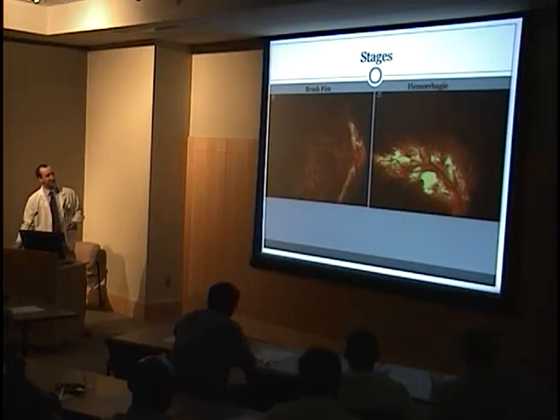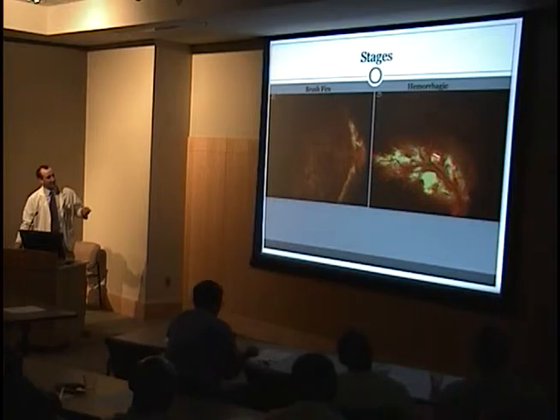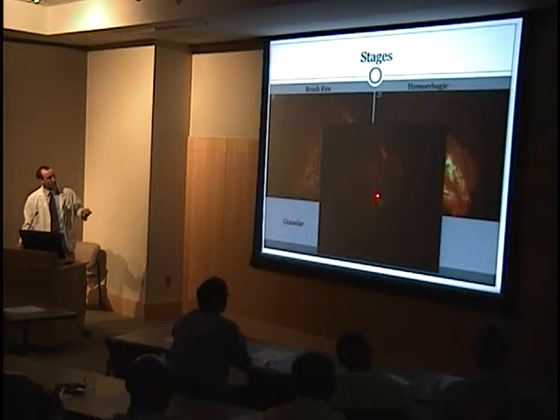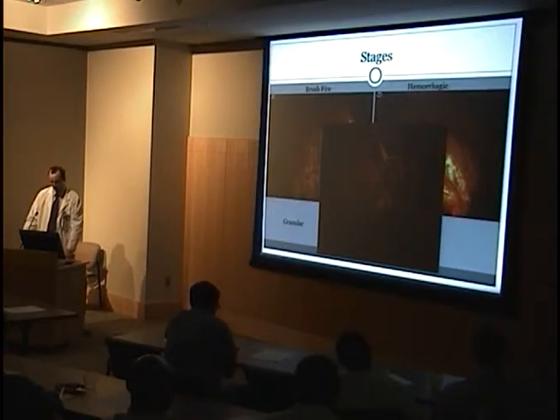Here we have actual photos. Here's the edge of the brush fire where active disease is moving, and behind it you can see the burnt-out atrophic retina. In the hemorrhagic form, you see large white active lesions and hemorrhages interspersed along the blood vessel — the cheese pizza appearance. And the granular appearance shows fine granular-looking changes and pigment clumping, with the white active areas scarred down.